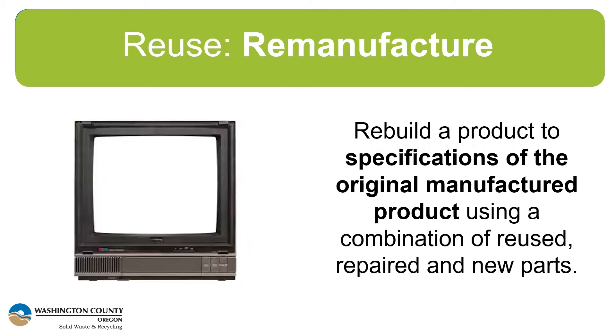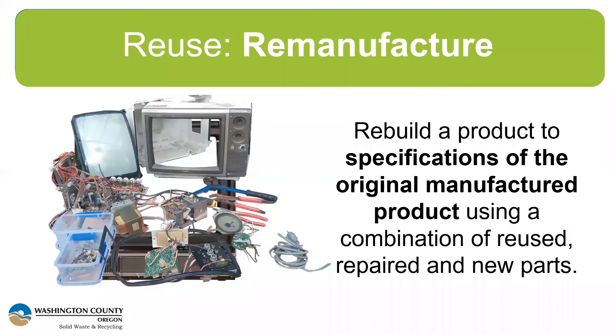Moving on to another type of reuse: remanufacturing. It's similar to refurbishing — a process of rebuilding a product using a combination of reused, repaired, or new parts. We bring this up not necessarily as a strategy you use at home, but if you come across items marketed as remanufactured products while shopping, know that they meet or exceed the original equipment manufacturer specifications, meaning they've undergone more rigorous testing than items marketed as refurbished or repaired. You could also employ some of these concepts at home, like with your car — if you've ever replaced parts with new or used parts, you've done this. You didn't just get a new car when your headlight went out. You replaced it.